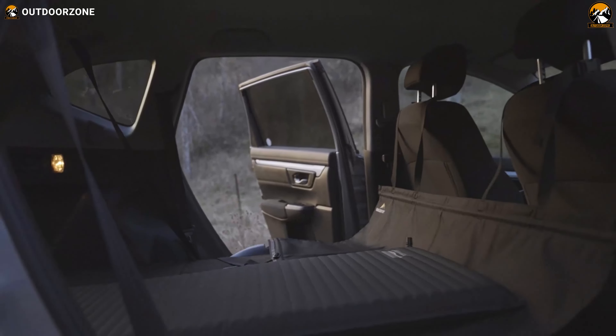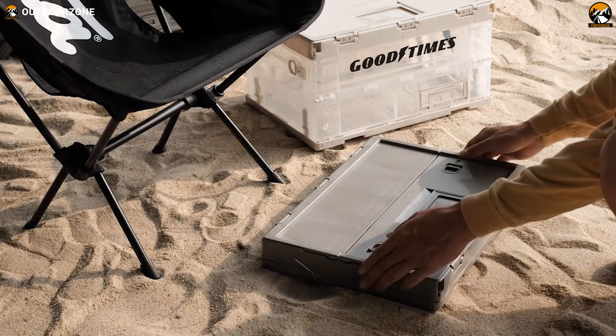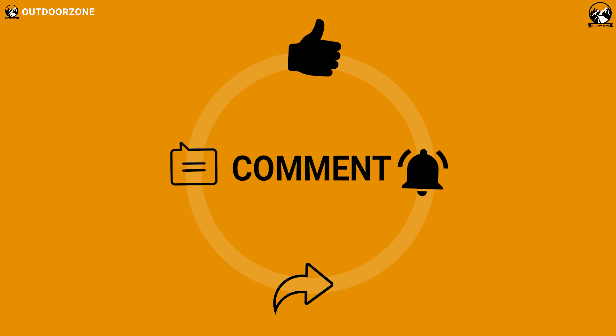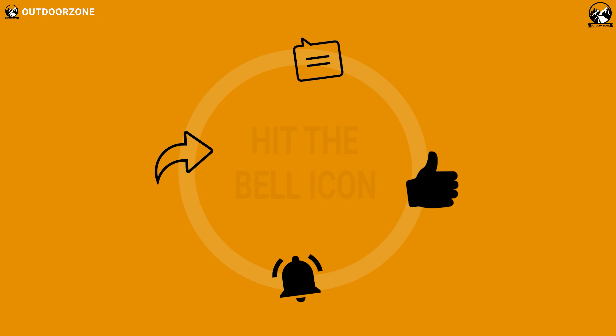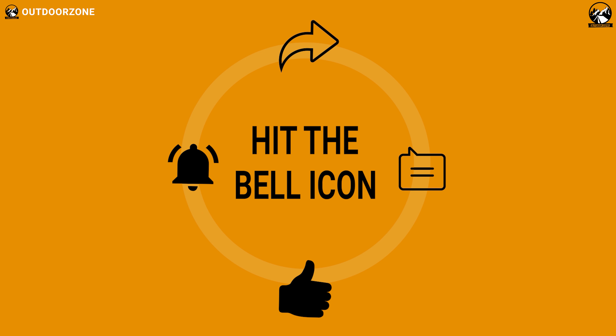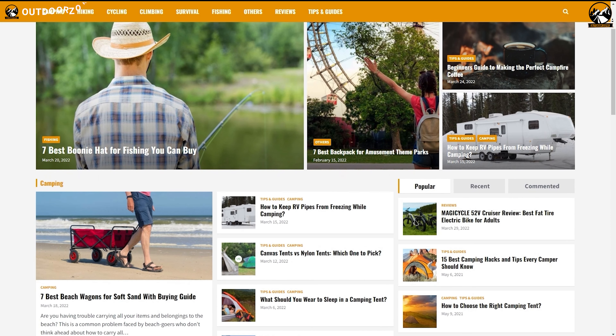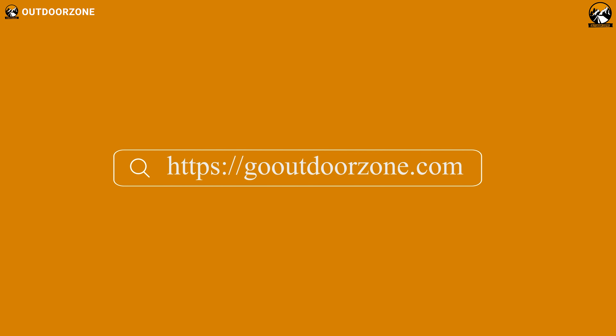That was our list of the amazing car camping gadgets and accessories. Thanks for watching our video. Hit the like button and share this video with your friends if you found it helpful, and feel free to share your thoughts in the comment section. To know more about outdoor products, reviews, and buying guides, you can visit our website, GoOutdoorZone.com. We always crave to learn more — if you think we've missed a product or there's a product we should add, we'd love to hear your opinion.